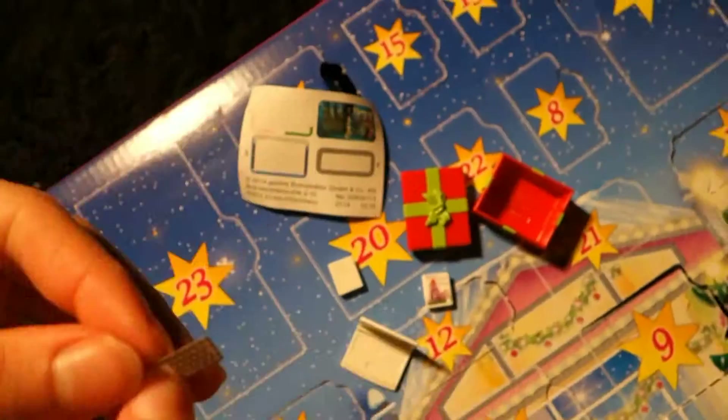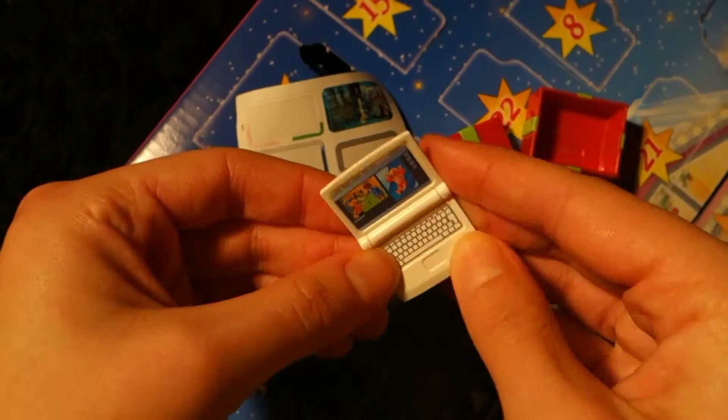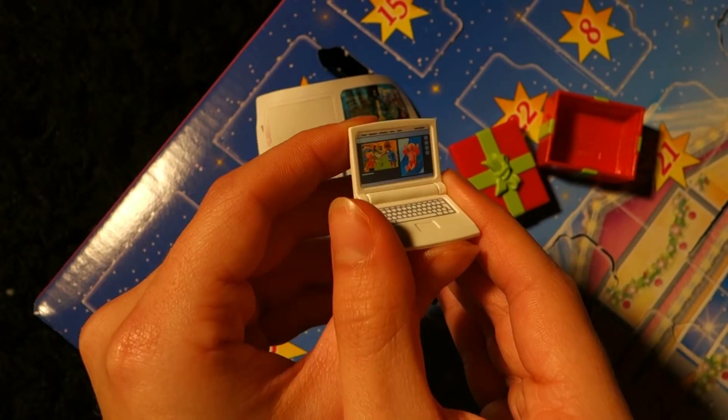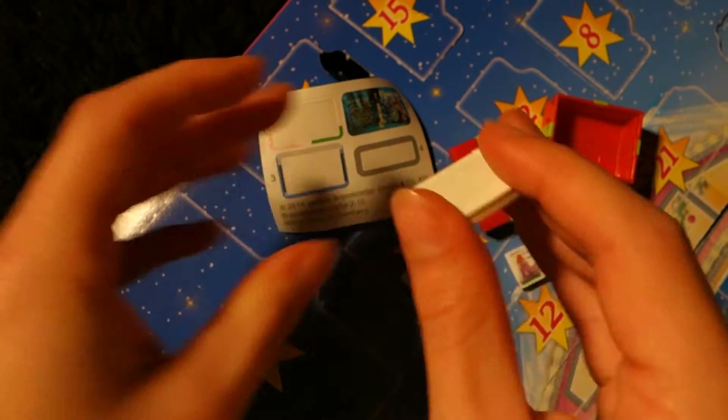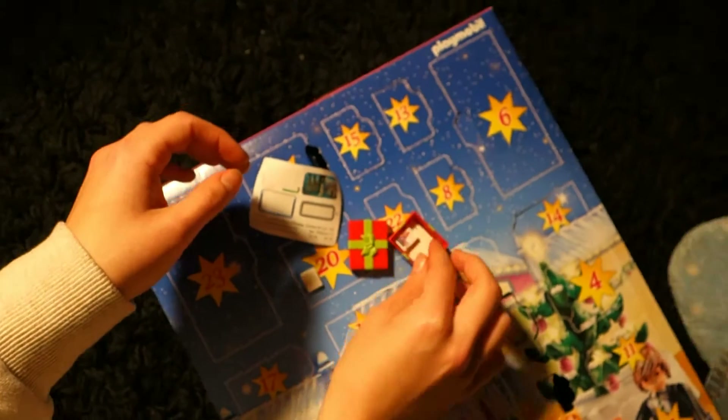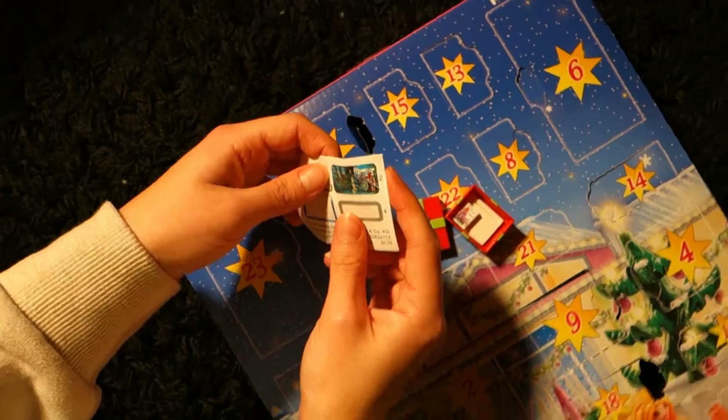Now let's do... Keyboard. And that's our little laptop. That is so flipping cute! Into the present box. This book as well.